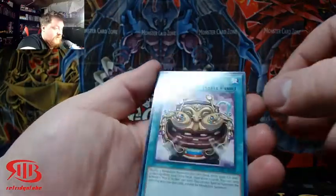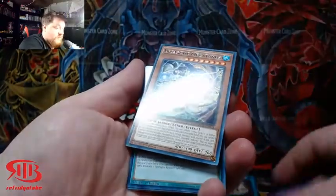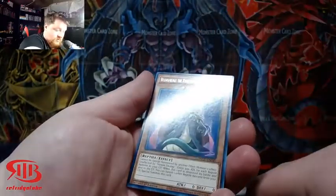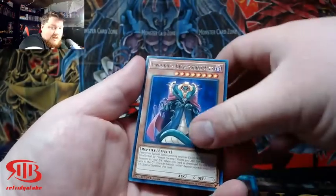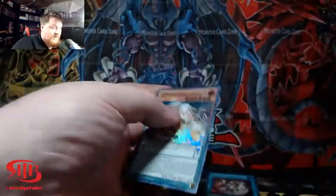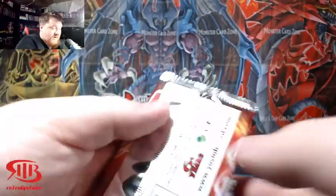Man, if we got Pot of Riches as a Collectors Rare, that would be insanity. Also, Lightning Storm, I believe, is back in King's Court, so we can pull that. That in itself will be a big win — especially if you got a Collectors Rare of it.